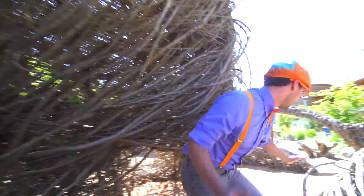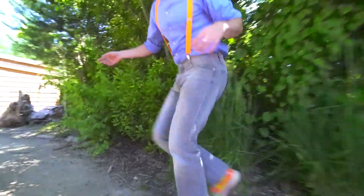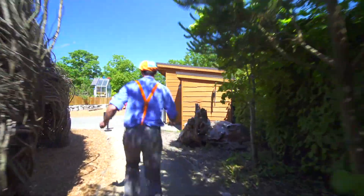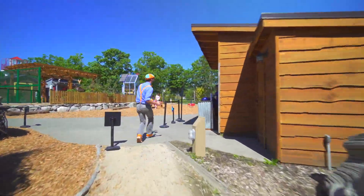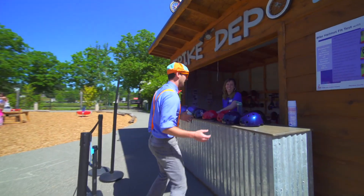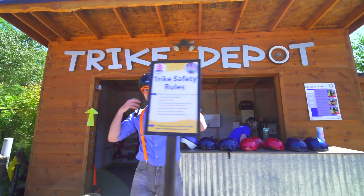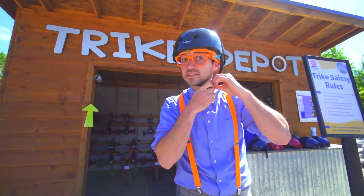Come this way. Come through here. What's this over here? This is where you get to ride the trikes. Okay, one trike please. You have to wear your helmet.